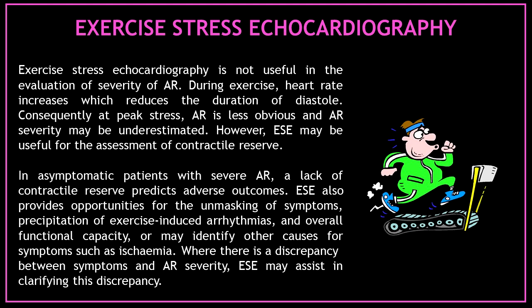Exercise stress echocardiography may be useful for the assessment of contractile reserve. In asymptomatic patients with severe aortic regurgitation, a lack of contractile reserve predicts adverse outcomes. Exercise stress echocardiography also provides opportunities for the unmasking of symptoms, precipitation of exercise-induced arrhythmias, assessment of overall functional capacity, or may identify other causes for symptoms such as ischemia. Where there is a discrepancy between symptoms and aortic regurgitation severity, exercise stress echocardiography may assist in clarifying this discrepancy.